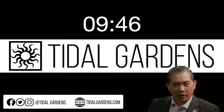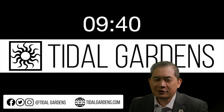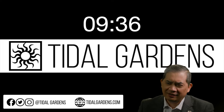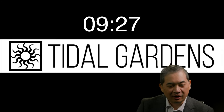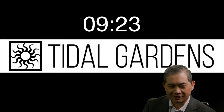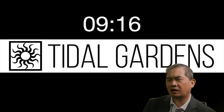Welcome everybody to the October 2023 YouTube live show. I'm always surprised that it's October already, but here we are. I like to start a little early to make sure the audio is working and everyone gets their notifications so they don't miss out on the first few corals.